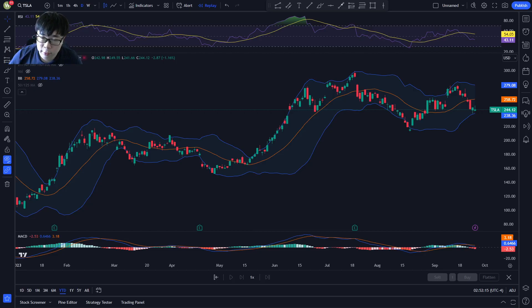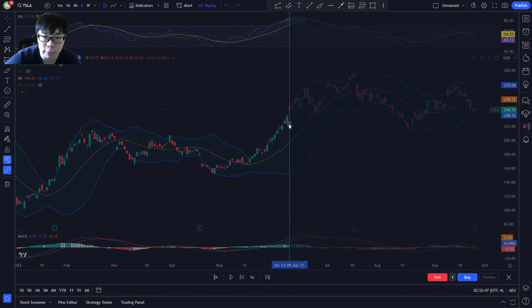Hey, what's up guys? We want to do another sim trading video here. In this video, I want to go through Tesla. I'm going to give one more chance to Tesla and myself whether I can trade Tesla or not. So let's start at a point in time where Tesla has not moved up and down yet. I'm going to start at $244, about 9th June 2023, and I think I'm going to trade the one-hour chart.